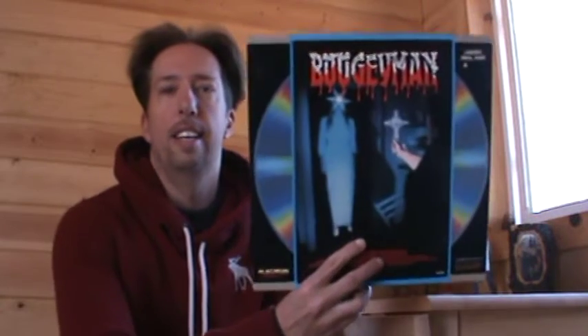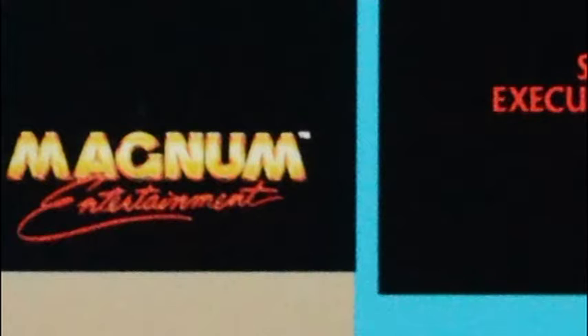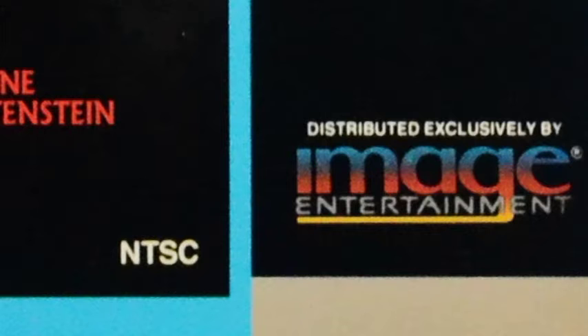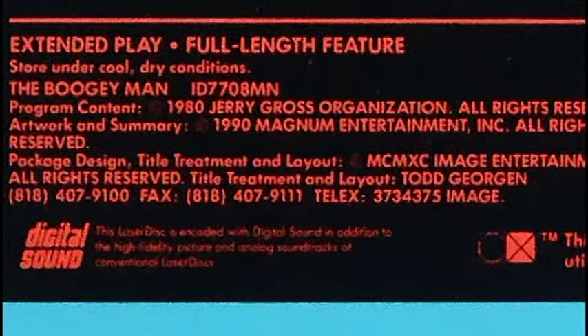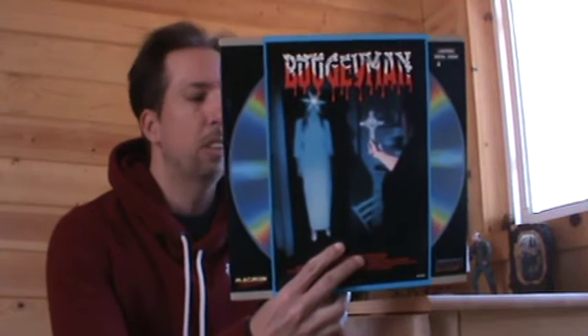I'm coming at you today with one of these retro Laserdisc showcasings — it's one that I didn't even remember that I had. It's pretty exciting. It's a laser video disc for the motion picture from 1980 or 1981, Ulli Lommel's masterpiece by the name of Boogeyman! This is the Magnum Entertainment home video release distributed exclusively by Image Entertainment on Laserdisc, with a copyright 1990 Magnum Entertainment Incorporated, all rights reserved on the bottom of this Laserdisc sleeve.